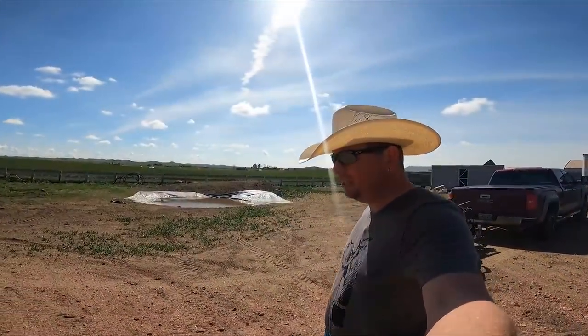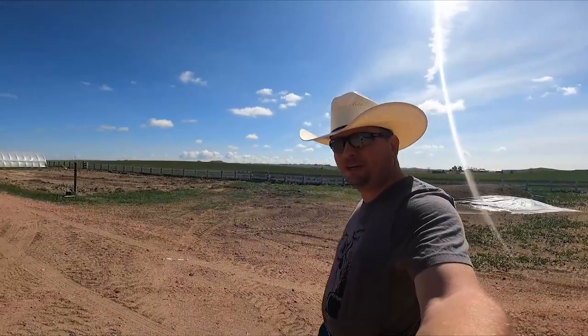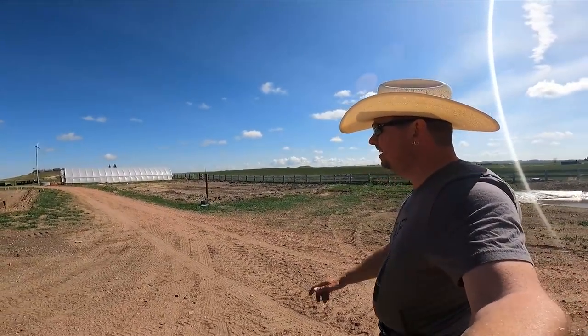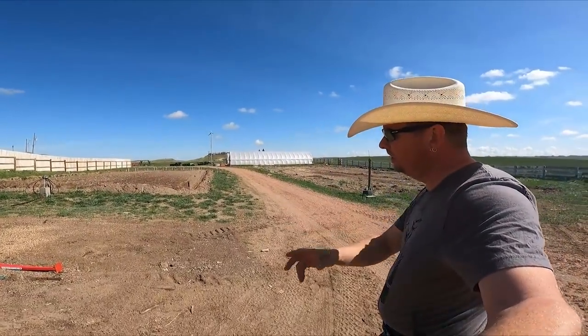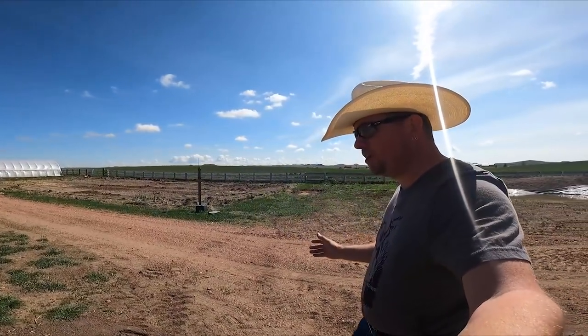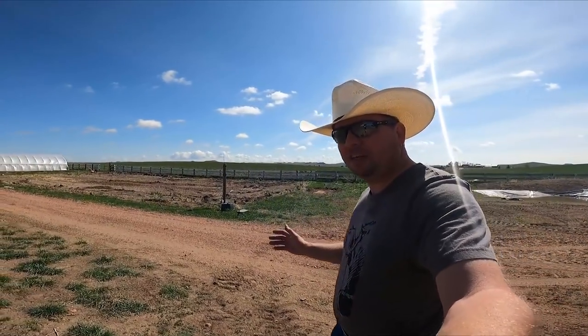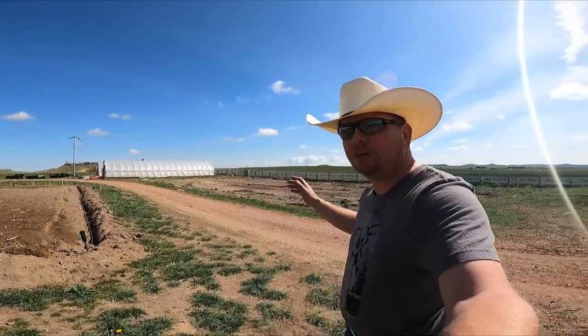Hi guys, welcome to Our Wyoming Life. My name is Mike and this is the garden. We are over here at Erin's Big Garden, Little Garden, and the high tunnels that you can see off there in the distance. Our big project for this week is that Beckart is going to be here helping us out by fencing in this entire area.